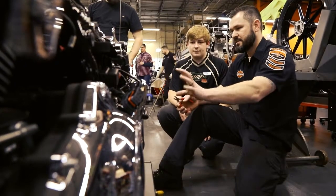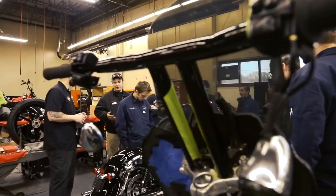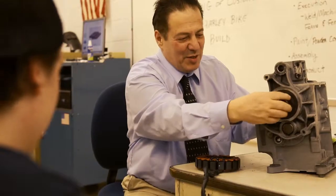The twist this year is we're required to engage with a local trade school and have students involved in the process of customizing the bike. Fortunately for us, we have Bristol Technical Education Center right down the street from us to assist with the build.